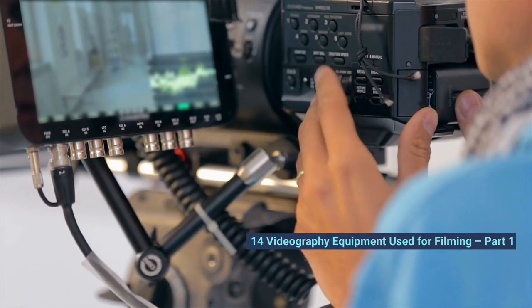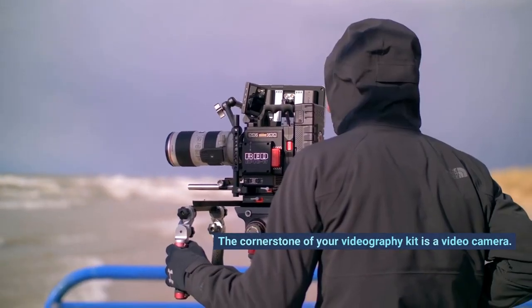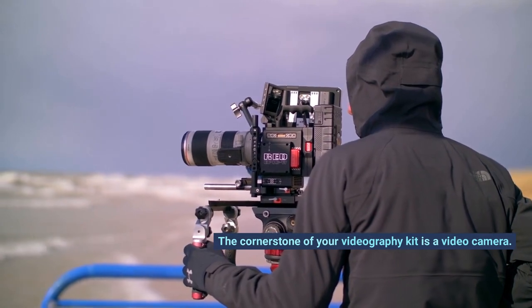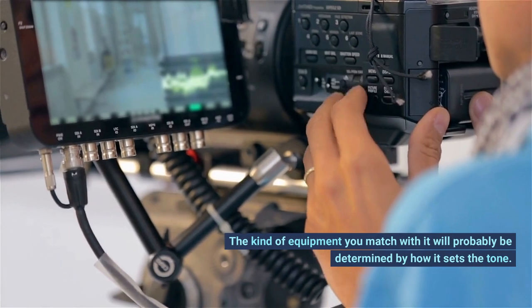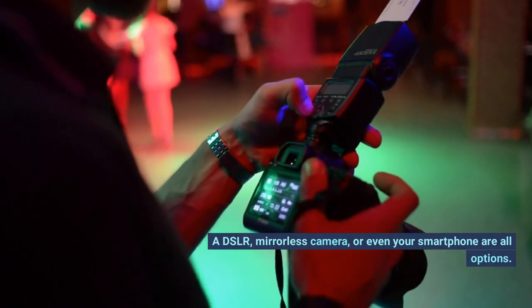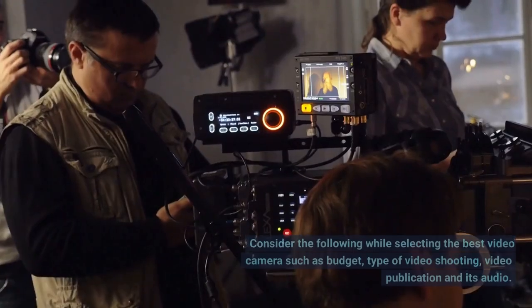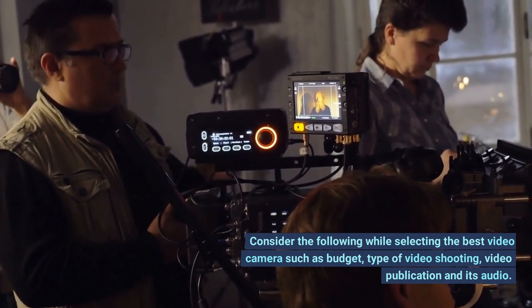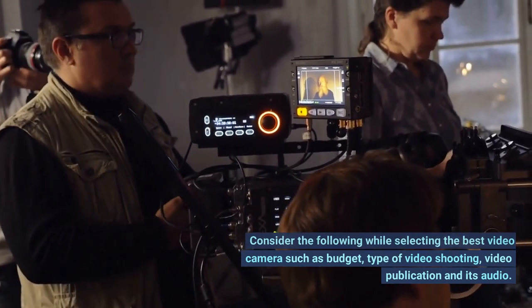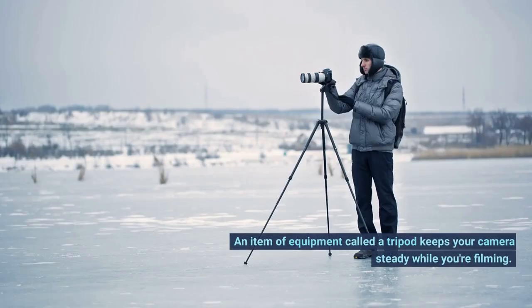14 videography equipment used for filming, part 1. Number 1: video camera. The cornerstone of your videography kit is a video camera. The kind of equipment you match with it will probably be determined by how it sets the tone. A DSLR, mirrorless camera, or even your smartphone are all options. Consider the following while selecting the best video camera: budget, type of video shooting, video publication, and audio.